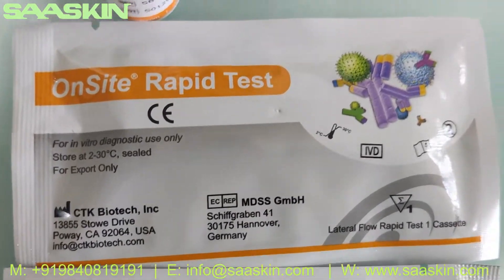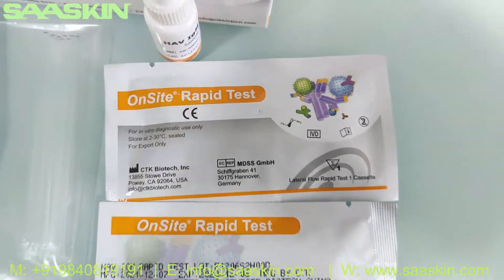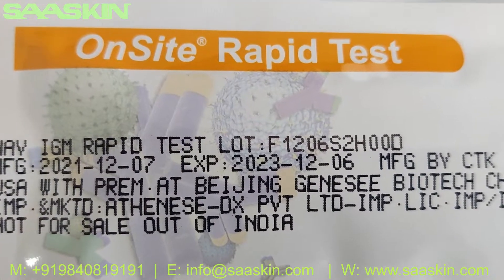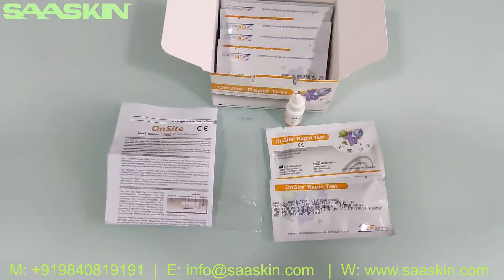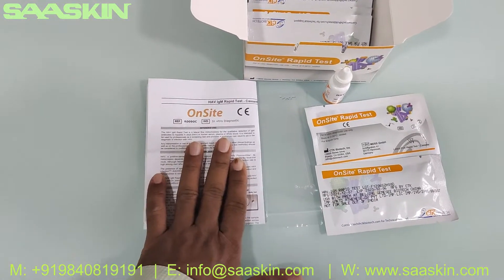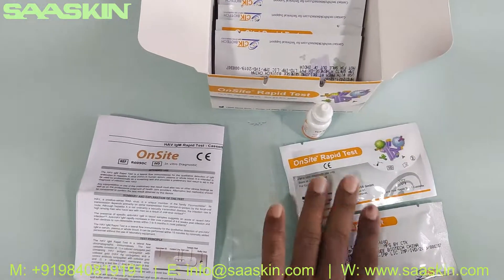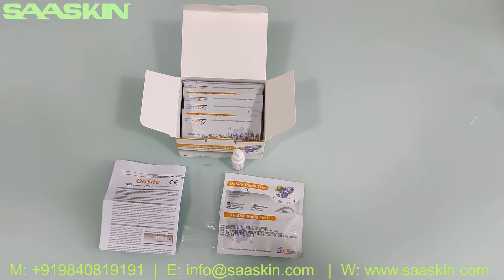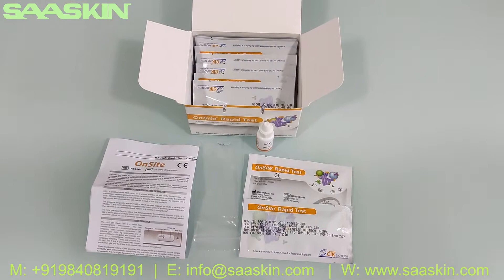So this is from CTK Biotech, the OnSite rapid test kit for HAV IgM. The kit contains 1 IFU brochure, 10 plastic droppers, 1 buffer bottle, and 10 test cassettes. This is how the total test kit looks like. Thank you.